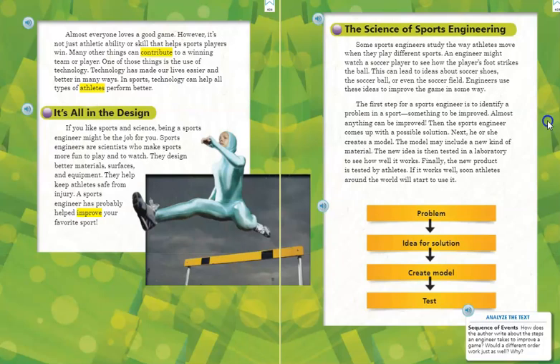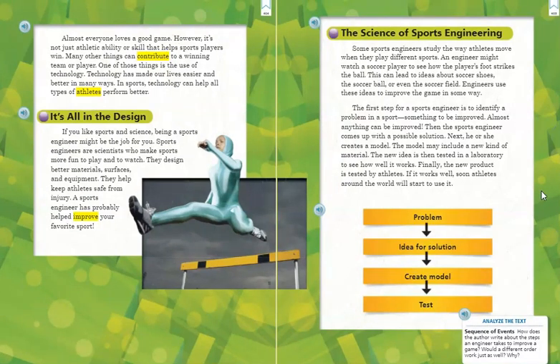The Science of Sports Engineering. Some sports engineers study the way athletes move when they play different sports. An engineer might watch a soccer player to see how the player's foot strikes the ball. This can lead to ideas about soccer shoes, the soccer ball, or even the soccer field. Engineers use these ideas to improve the game in some way.